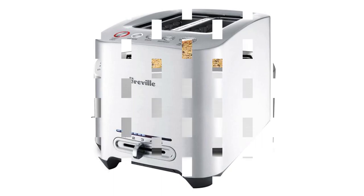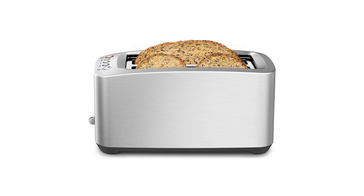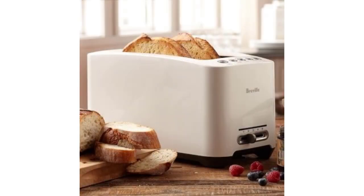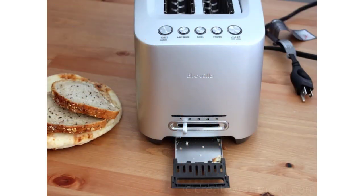"Lift and look" is for those who are nervous they went too high on the setting, or are trying to really fine-tune the browning, says strategist senior editor Jen Trollio, who owns a similar version of this specific model. As does Laura Arnold, a culinary producer and cookbook consultant, who promises that this toaster does all the work for you.